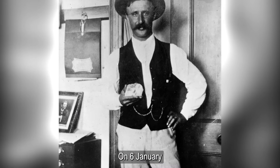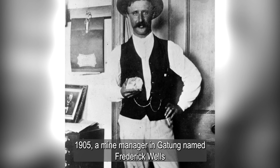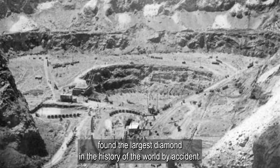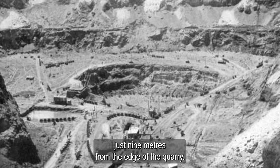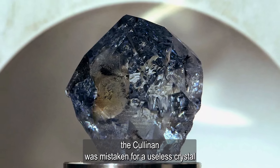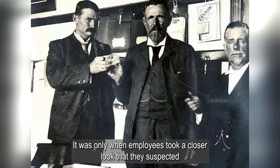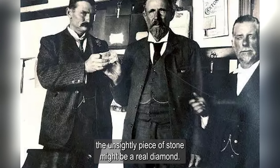On January 26, 1905, a mine manager named Frederick Wells found the largest diamond in the history of the world by accident. The treasure was practically on the surface of the ground, just 9 meters from the edge of the quarry. However, when first found, the Cullinan was mistaken for a useless crystal and the mine manager initially threw it away. It was only when employees took a closer look that they suspected the piece of stone might be a real diamond.